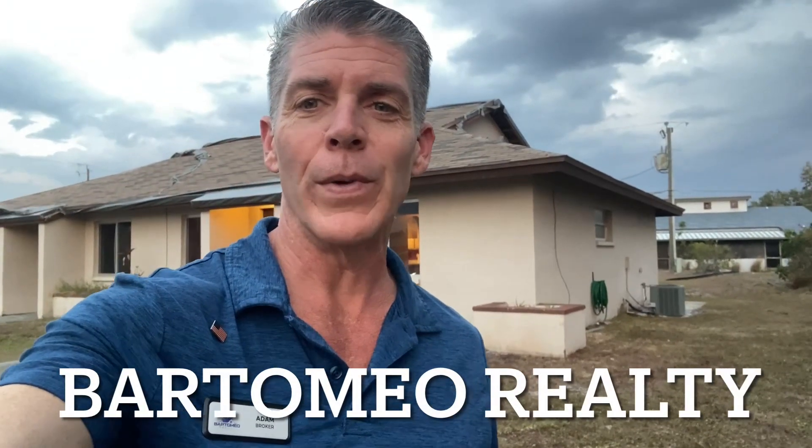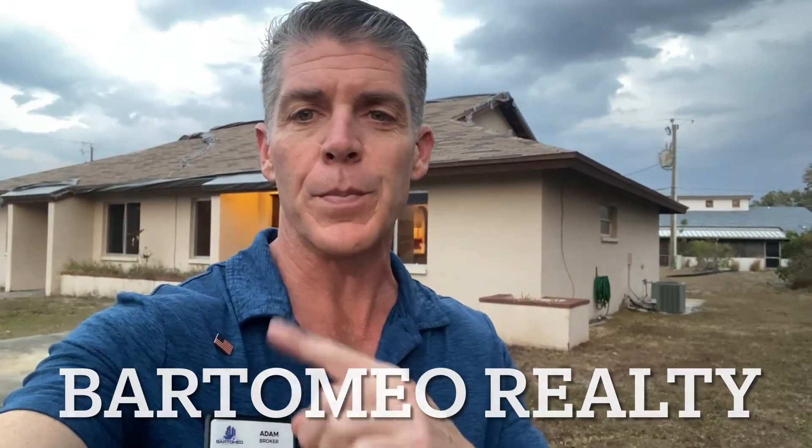Hey guys, Adam with Bartomeo Realty here. This is the newest project we have going on — just purchased this duplex, closing on it tomorrow. You can see it needs a new roof. Even with the pricing they had it for, we got it well under asking price and way under market value.